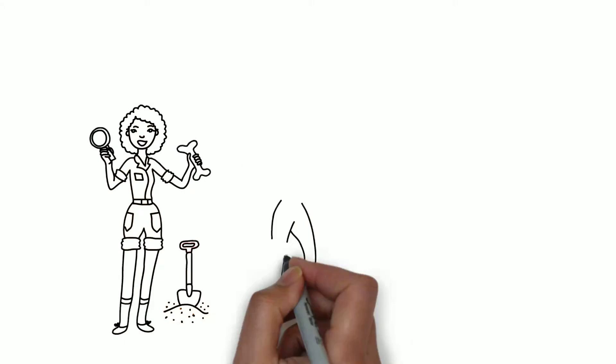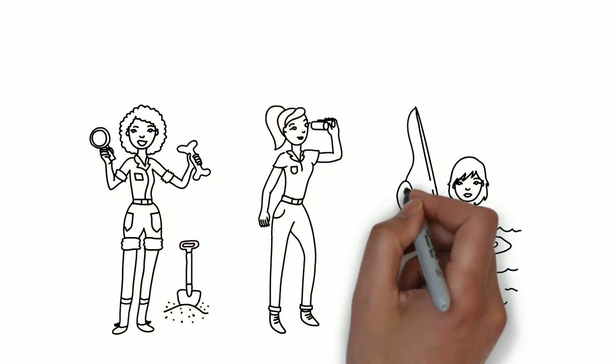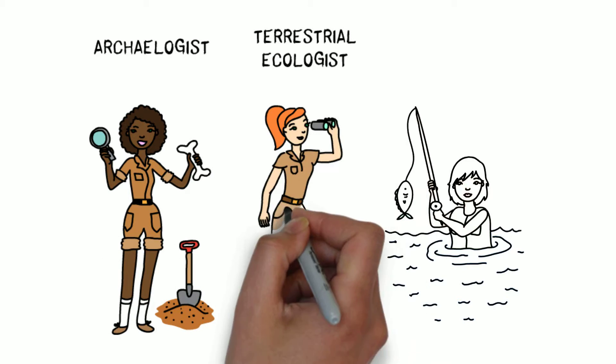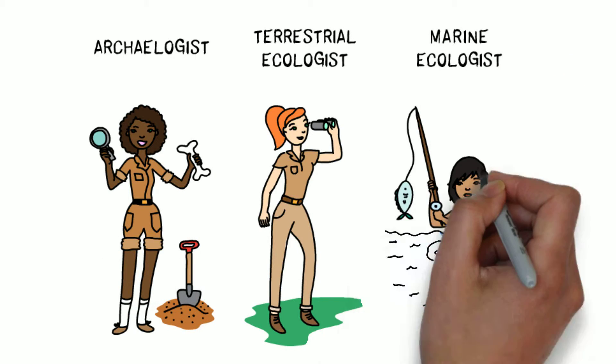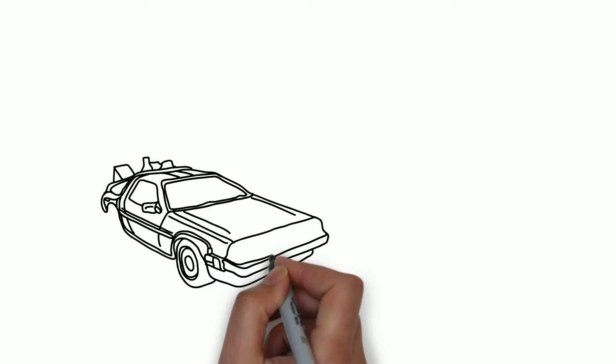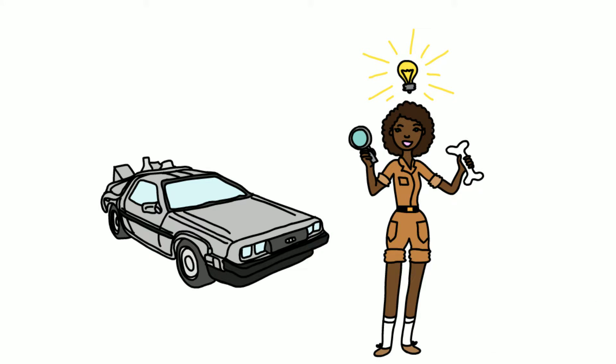Here we have three scientists: an archaeologist, a terrestrial ecologist, and a marine ecologist. They are on a quest to understand the present by reconstructing the past. However, their venture is very difficult because the past is past — it is gone, and we have no such thing as time travel. But this doesn't mean that our scientists are getting discouraged. They are resourceful folks with a few tricks up their sleeve.